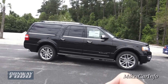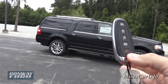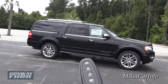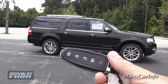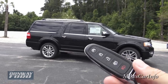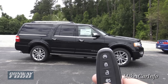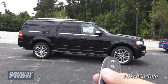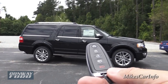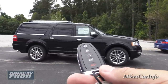Here's what the key looks like — it's a very sleek design, fits in your pocket easily. It's just a fob. It does have the ability to open the tailgate, lock and unlock, and also has a remote start. I'm not going to do that right now because the vehicle is a little low on gas and it won't work below a certain fuel level. But you are able to remote start the vehicle from your house; it does have a very long range.